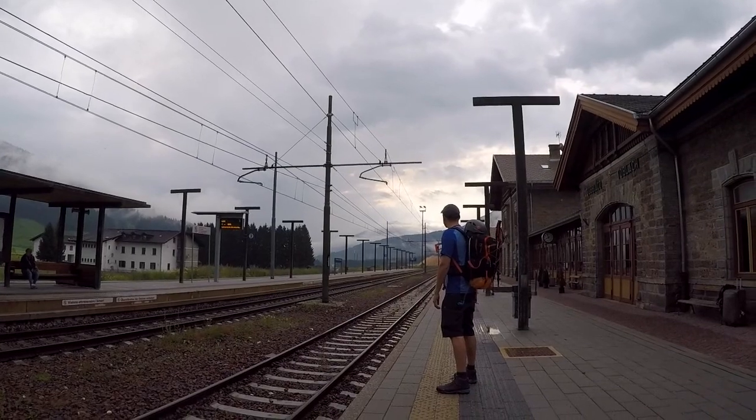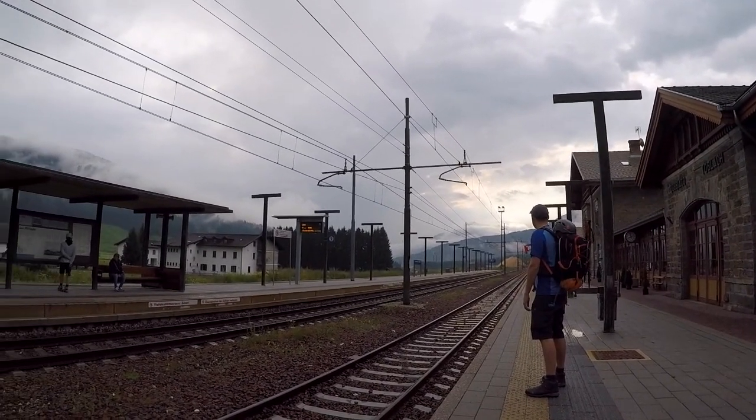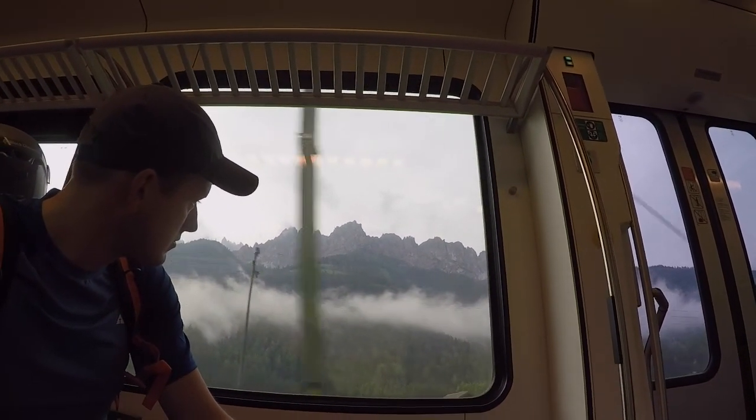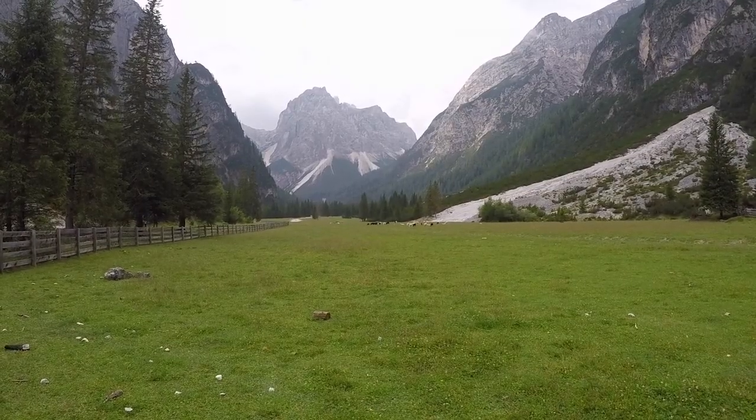Across Europe, peppered throughout its most famous mountain trails, you'll find mountain huts separating major stages. These vary in style and size but offer a great way to travel light through the mountains. In Italy they're called Refugios and we planned to use them during this trip.